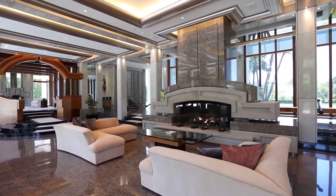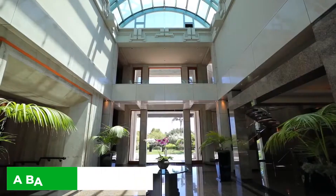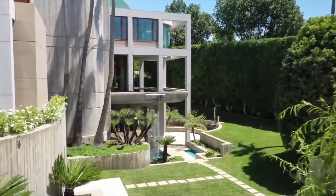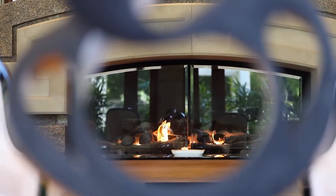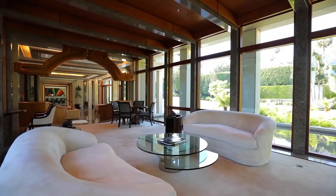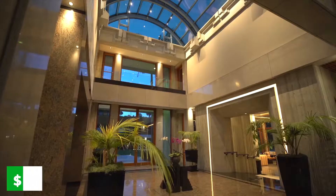The suites are nothing to scoff at either, with a master having dual baths and closets. There's a ballroom and an indoor pool, if the sunny city of LA isn't sunny and you still fancy a swim. Beautifully merging modern design with some of the old Hollywood look of famous Beverly Hills homes, this 27,000 square foot mansion starts at $59 million.